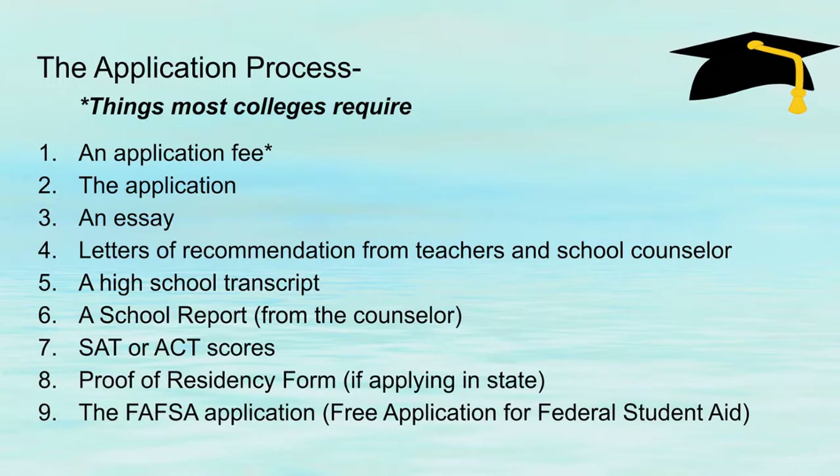Not all colleges, but many colleges require an SAT or ACT score, and usually students take it for the first time their junior year of high school. If you are applying for in-state colleges, you need to fill out a proof of residency form, because if you apply to a public school in-state, you will have a cheaper tuition rate versus somebody from Virginia applying to a public school in Maryland. So they need to know that you actually live in Maryland to qualify for that in-state cost.